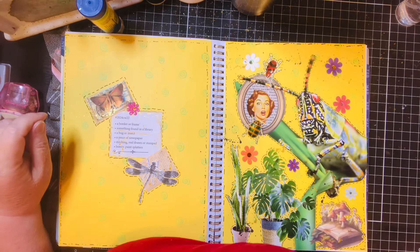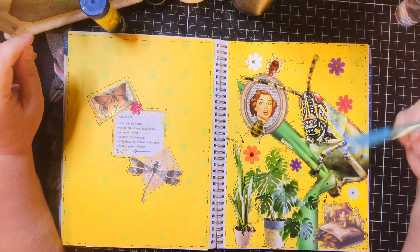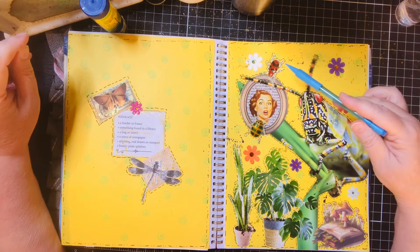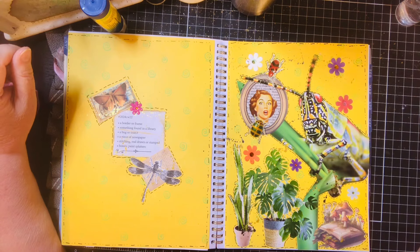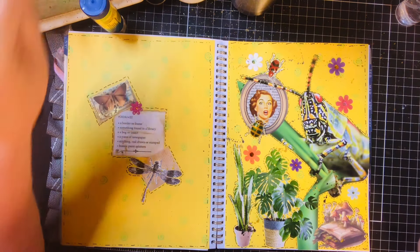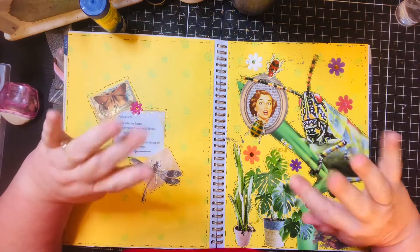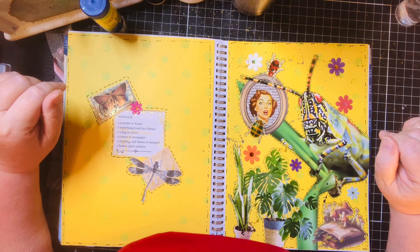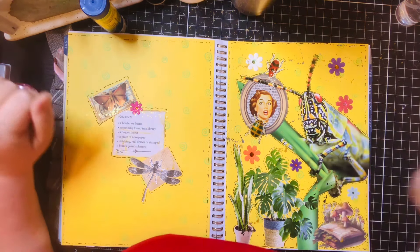I think I'm gonna call that one done. We've got our border frame, something found in the library, bug or insect, piece of newspaper, stitching drawn, and the bonus paint splatters. I hope you enjoyed this video — if you did, please give me a thumbs up, hit that subscribe button if you haven't, ring that bell so you can be notified when I upload new content, leave a comment and tell me what you think. Y'all have a great and wonderful day — take care, I love you, and until next time, bye y'all! Be sure and check out Marguerite Miller's channel and the hashtag 2024CW22. Bye y'all!